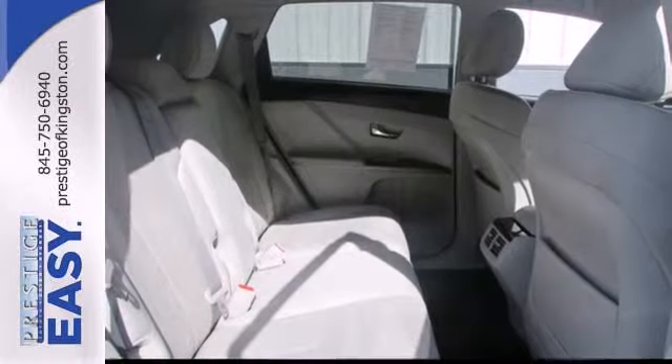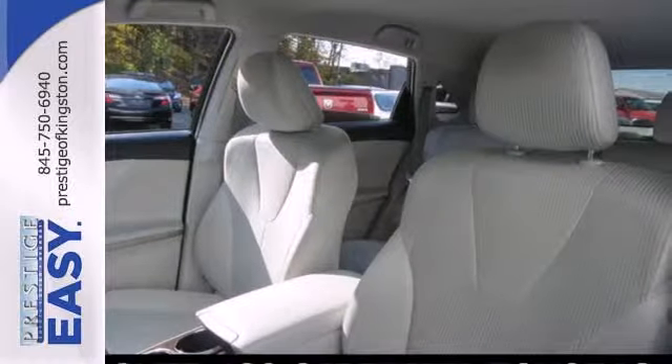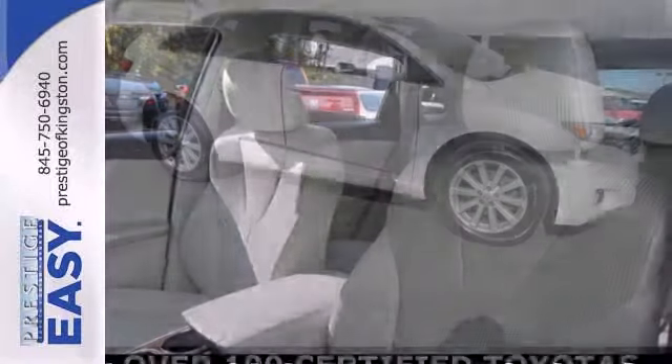With so much space and so many seat configurations, this brilliant Venza gives you amazing versatility, whether carrying kids, cargo, or a combination of both.